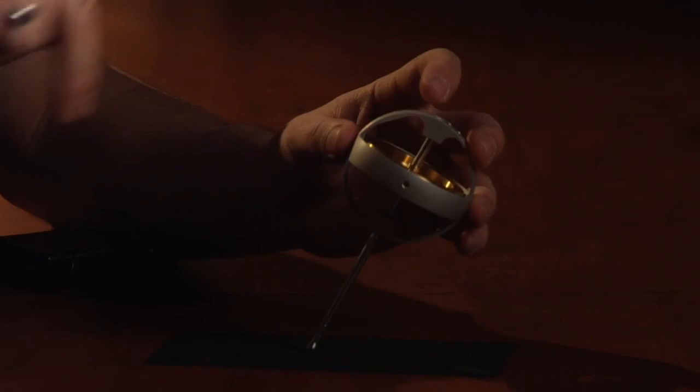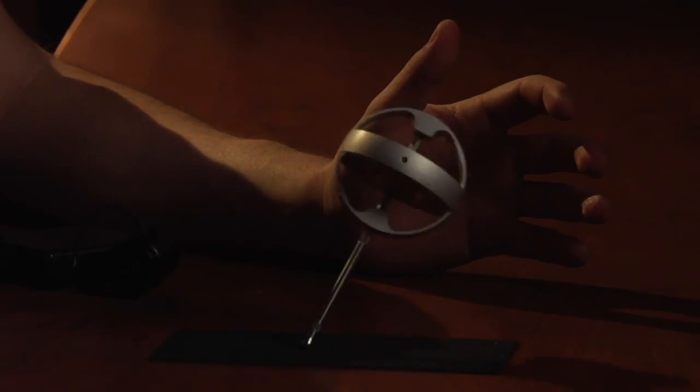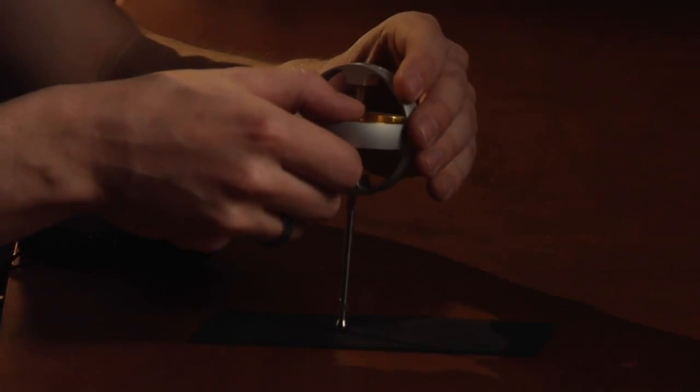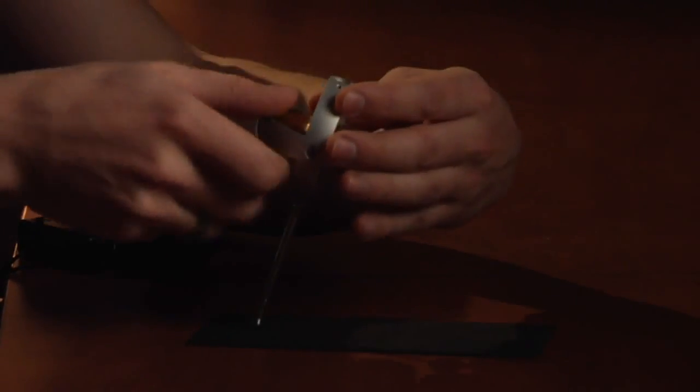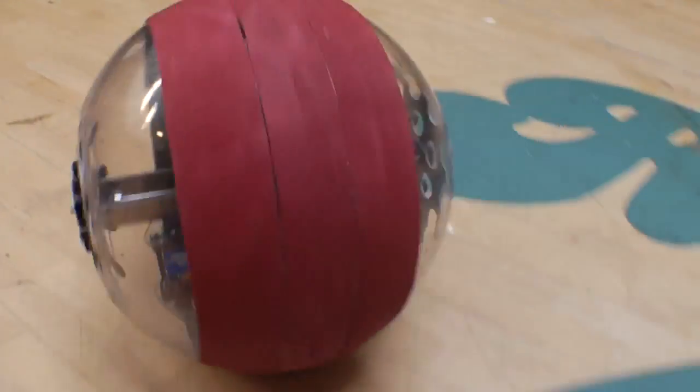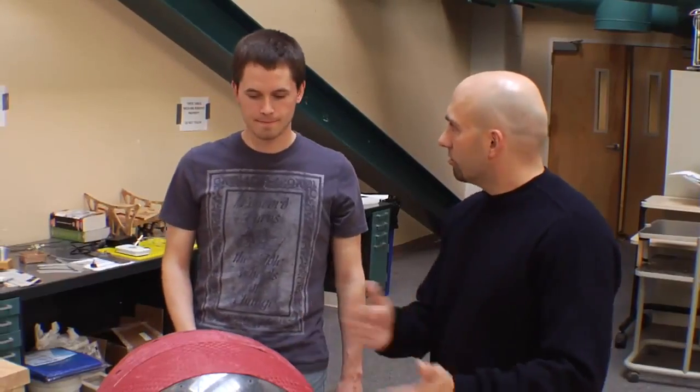And so it'll actually rotate around. If I let go, it precesses around in a circle instead of falling straight down to the table. Whereas if this were not spinning at all and I did the same thing and let go, it just falls over. So how do the motors inside work to get it to move, to roll, and to turn?